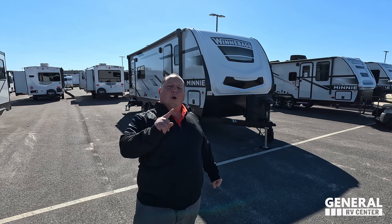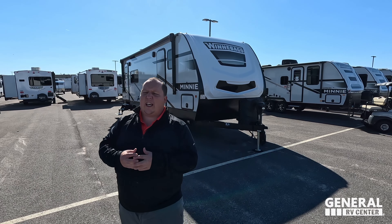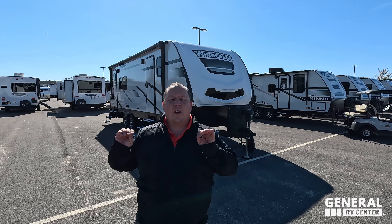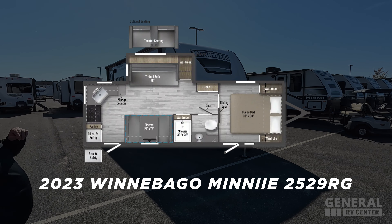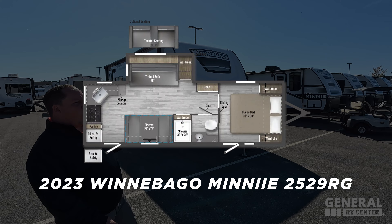Hey everyone, I'm Matt. Welcome back to another video. Today I am super excited. We're taking a look at a unique style of rear kitchen travel trailer that's perfect for couples and it's perfect for towing down the road. This is the 2023 Winnebago Mini Model 2529RG.